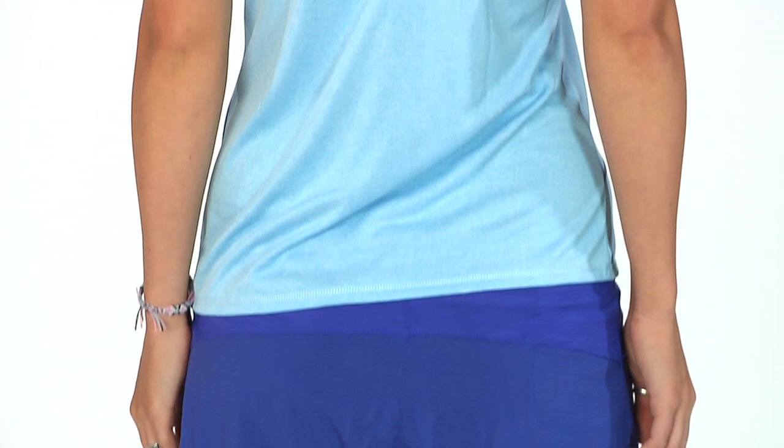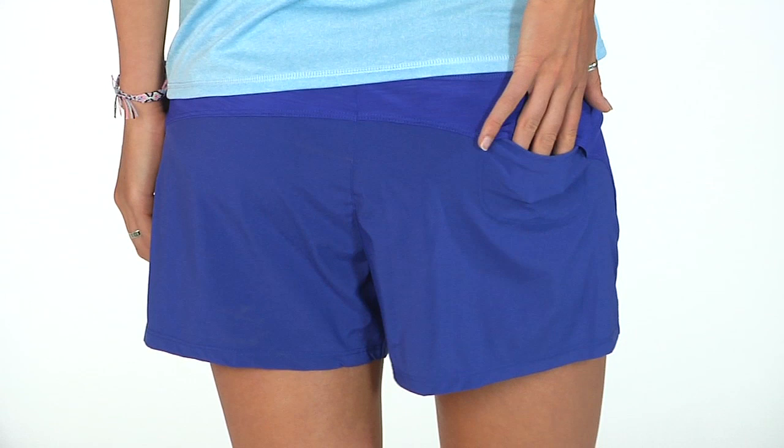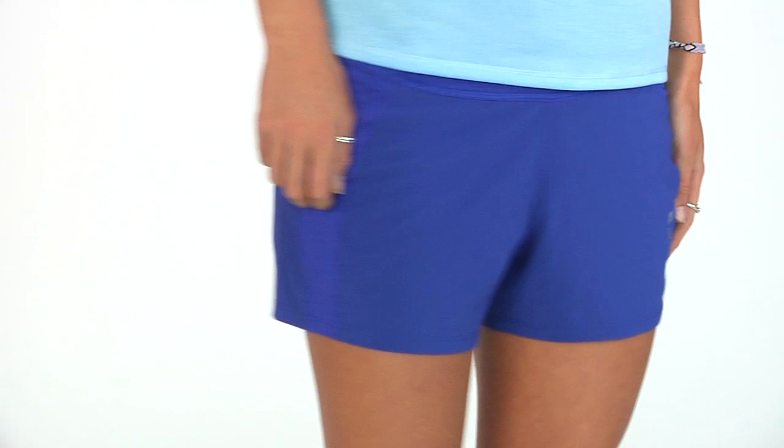For the bottoms, we're looking at the glycerin short in the cobalt color. This has a really comfortable flat waistband and a hidden back pocket on the right-hand side — great for your running essentials. Continuing on to the front of the short, you have a patch of stretch on the side and just a nice relaxed fit. This is the Brooks glycerin short.